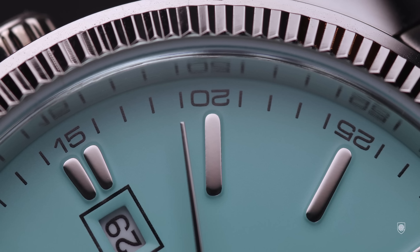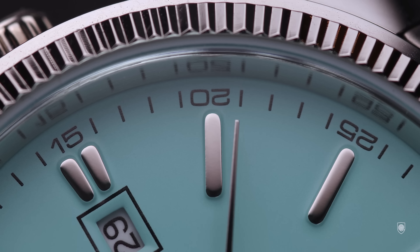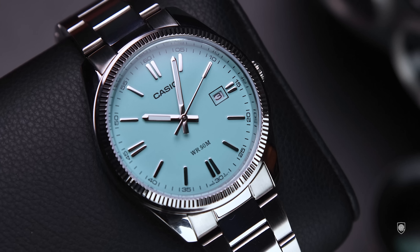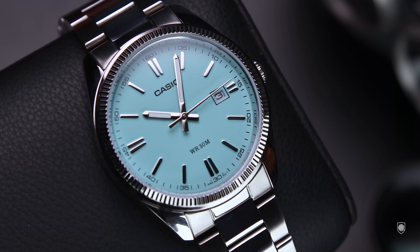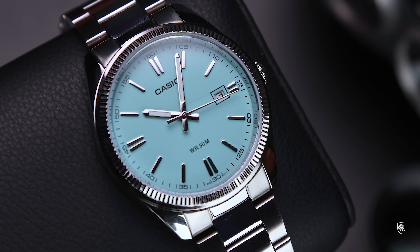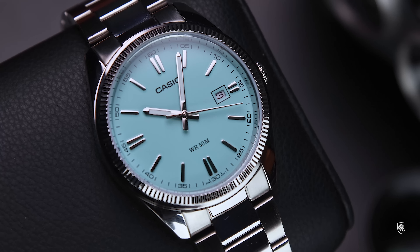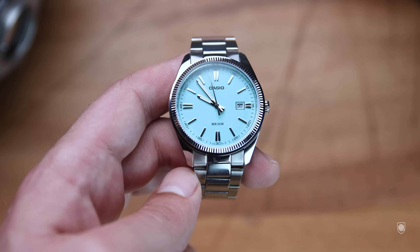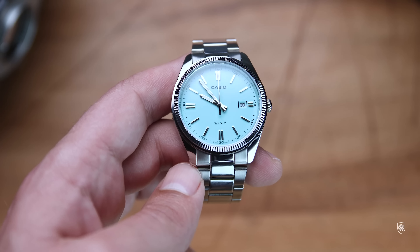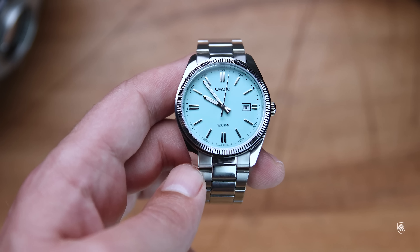I learned in time that horology starts at $15 and ends up at $200,000 — the rest being hype. And I learned about myself that I enjoy talking about, experiencing, and wearing affordable wristwatches equally as I enjoy the luxurious ones. That is why on the channel you will always see potentially expensive watches but also super affordable pieces with honest value, made by brands with heritage and history behind them.